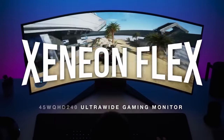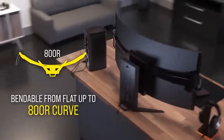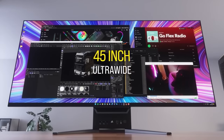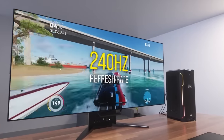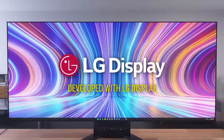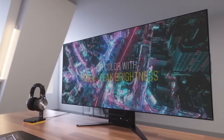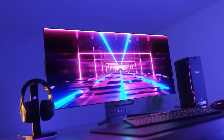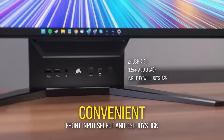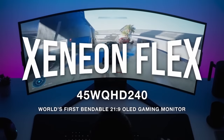Today's video is brought to you by the Corsair Xenion Flex OLED gaming monitor, which can bend from completely flat up to 800R curvature. It features an ultra-wide 45-inch 3440x1440 panel with a 240Hz refresh rate and 0.03 millisecond gray-to-gray response time. The spec list includes NVIDIA G-SYNC compatibility, AMD FreeSync Premium certification, auto HDR with up to 1000 nit brightness, 99% DCI-P3 color gamut coverage, a burn-in prevention system, and an integrated stand with connectivity. Click the sponsor link in the description for more.